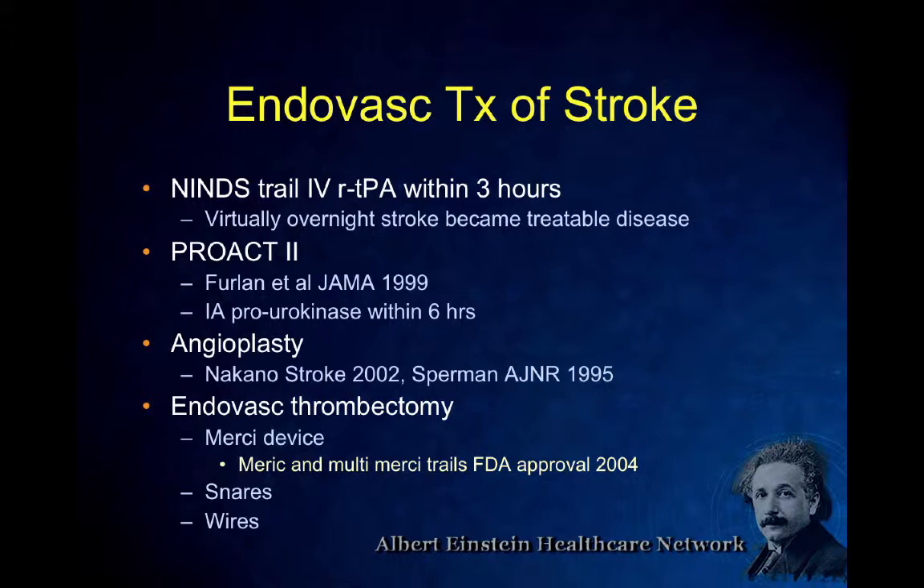Then there were some papers on angioplasty, which came and went quickly because of a high rate of vessel ruptures. The first mechanical devices were the MERCI trials in 2004, with many different approaches tried before that. The criteria for endovascular treatment include: confirmed acute stroke, clinical signs consistent with stroke, NIH stroke scale score of 4 or higher — though profound aphasia alone may warrant intervention. No previous significant intracranial bleed or stroke. Time windows are guidelines: six hours for IA, eight hours for mechanical, and 24 hours for certain posterior cases.